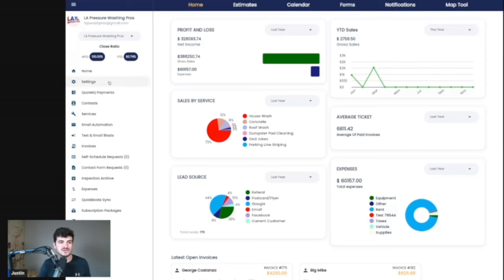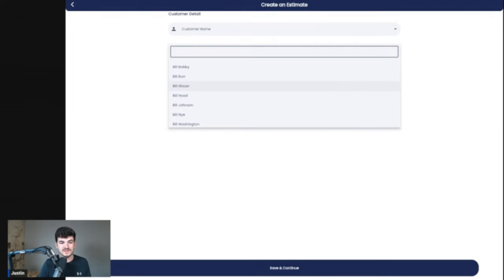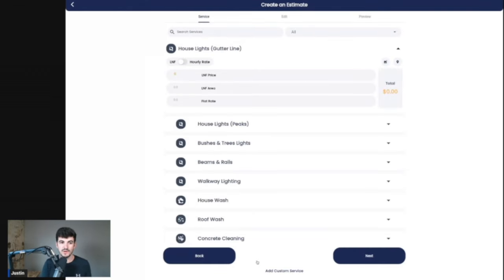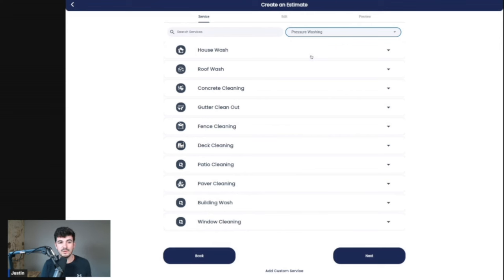Let's go ahead and create an estimate so we can get into how to quote house washes, roof washes, and driveway cleanings. I'm going to go to the estimate screen and click create an estimate. We're going to select the customer — for this estimate we'll be using Bill Johnson. We've selected our customer and we'll click save and continue to create our estimate. With QuoteIQ, you can have your full list of services to sort from, but we also built in a sorting tool where we can filter by the services we provide — like Christmas lighting, pressure washing, and solar cleaning. I'll click pressure washing and we'll jump right in.